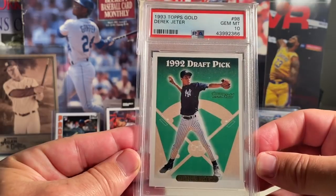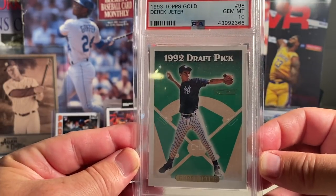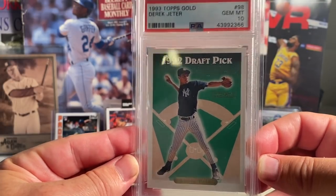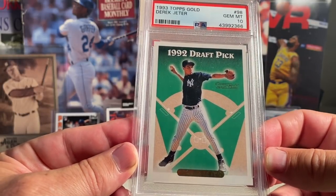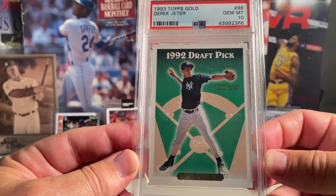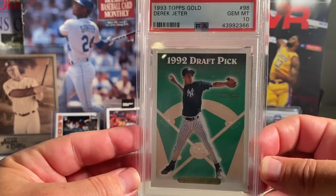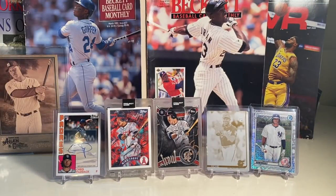At number 7 is the '93 Topps Gold Derek Jeter in a PSA 10. I got this from BB Roth 6 earlier in the year, back when we actually could talk to people face to face. I actually met Brian at a pub in the city and that's where I purchased this '93 Topps Gold Derek Jeter in a PSA 10 back in January.